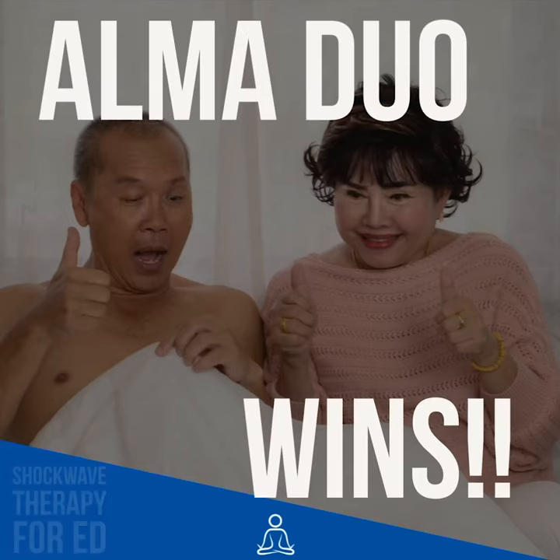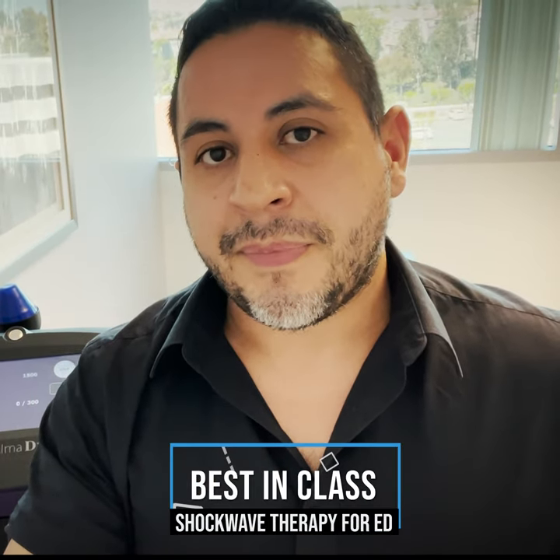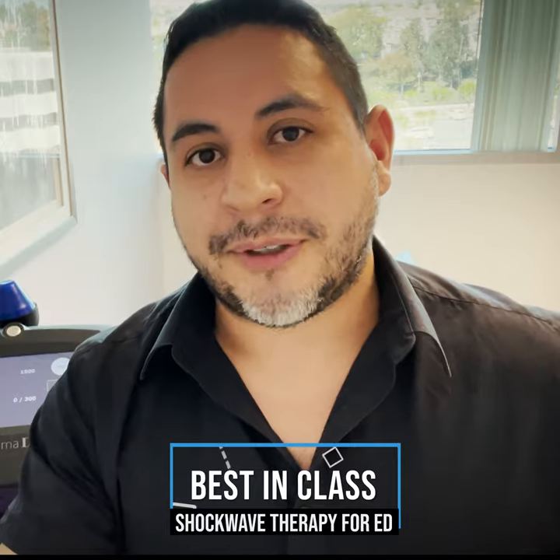That is why the Duo is best in class. This is the luxury version of shockwave therapy. And remember, you get what you pay for. Take care.